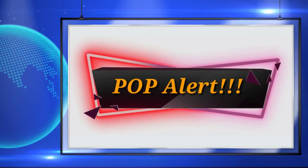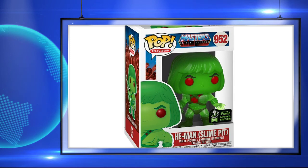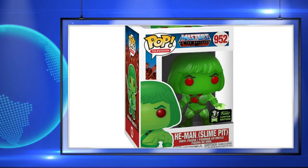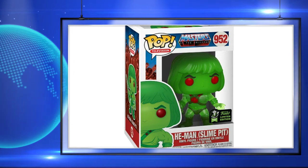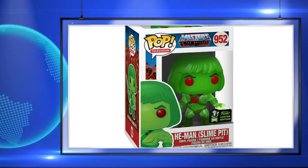The next one up is my favorite of them all, and it is He-Man Slime Pit. I love this pop. The different colors of green are really cool. The way they made his limbs look translucent is a really nice touch to me. I can't wait to see an out-of-the-box look at this pop, and this is just a very nostalgic pop to me, because I grew up on He-Man and Masters of the Universe.